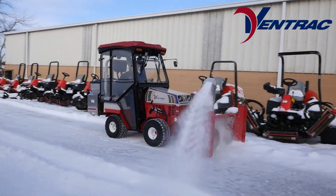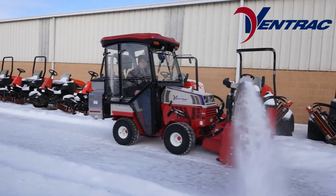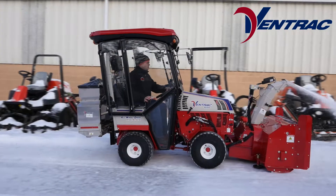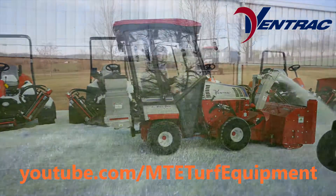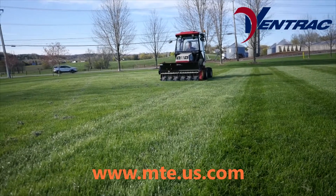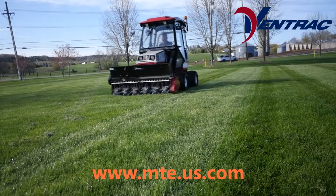MTE is the number one Ventrac dealer in North America and your source for all things Ventrac. To learn more about Ventrac, check out MTE's Ventrac playlist on YouTube and be sure to visit our website at www.mte.us.com.